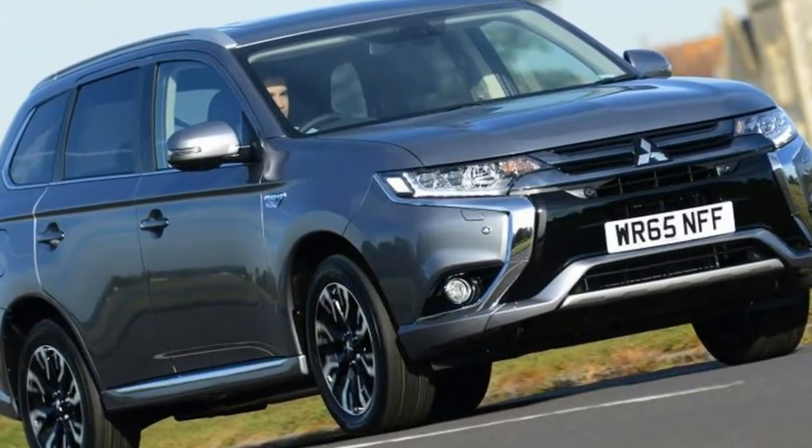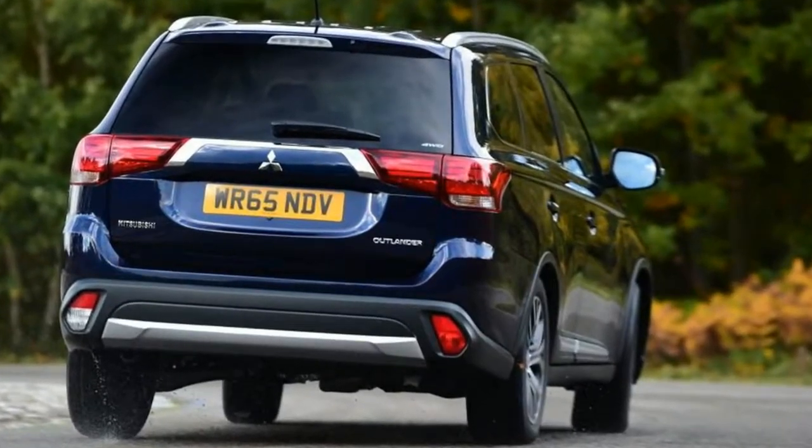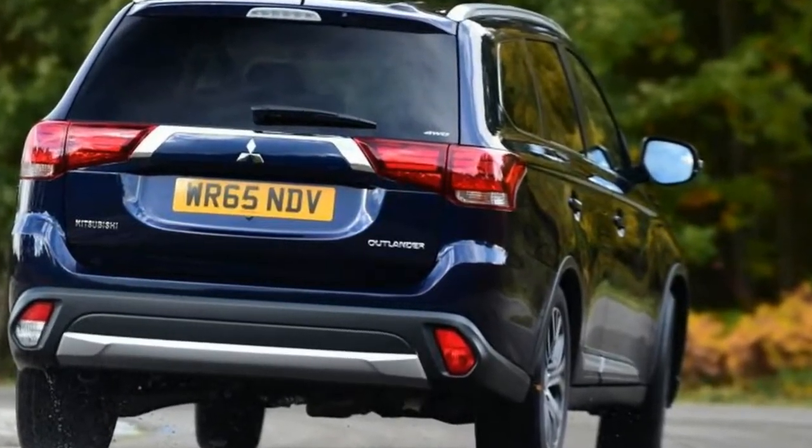Launched in 2013, the Outlander was a big step-up in quality and driving dynamics over the second generation car. And it needed to be, with cars like the Nissan X-Trail setting a high benchmark in the segment.